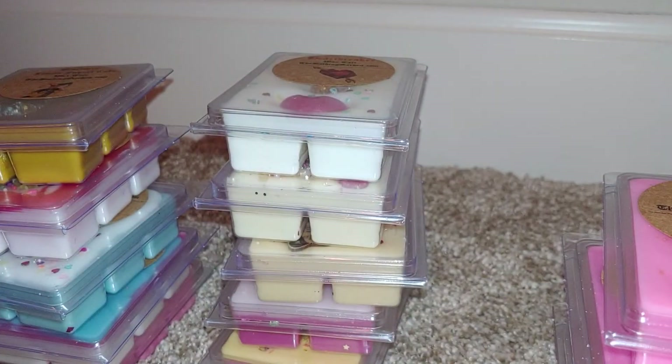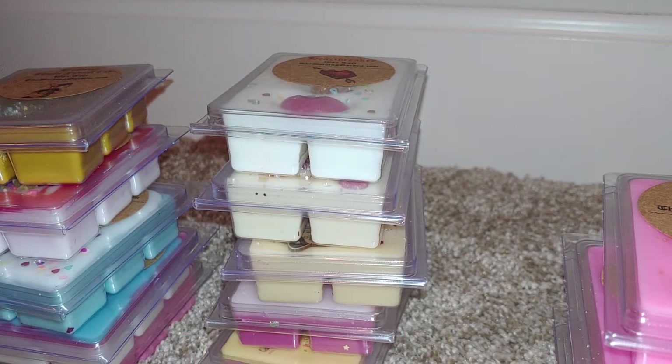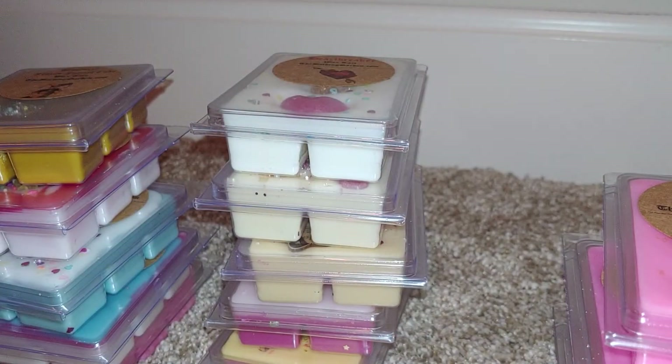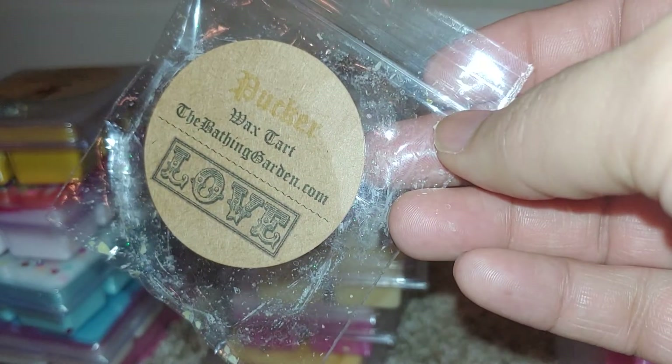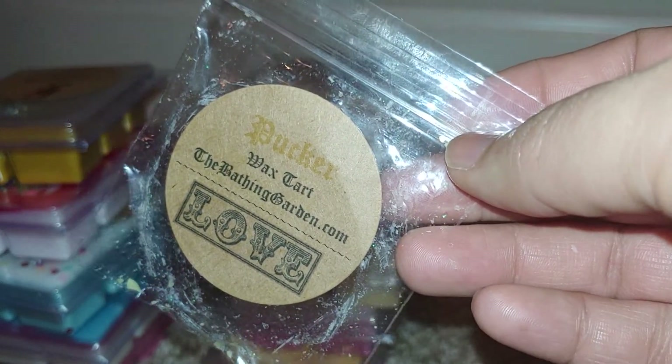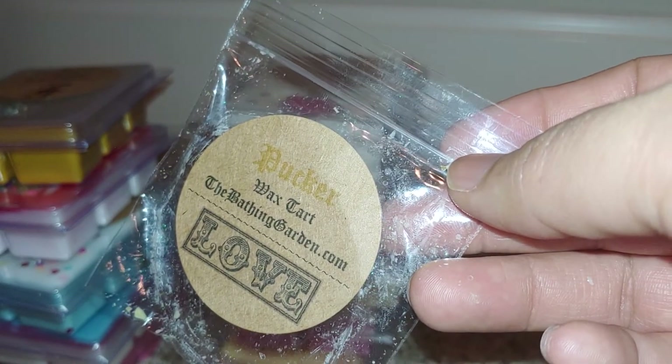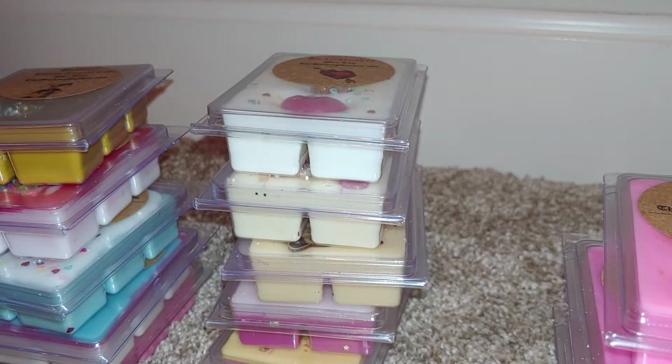The last sample is called Pucker. It's an energizing scent of lemon, orange, tangerine, and grapefruit — really pretty wax here. This one is so nice. It's really fresh, fruity, and citrusy — it almost smells candy-ish. I really really like that one.